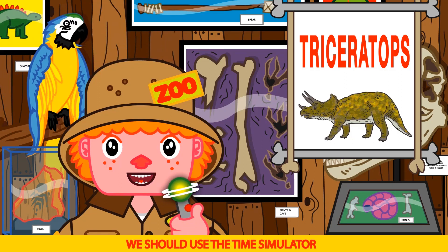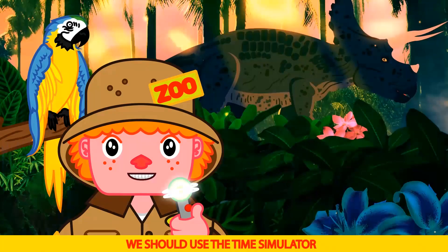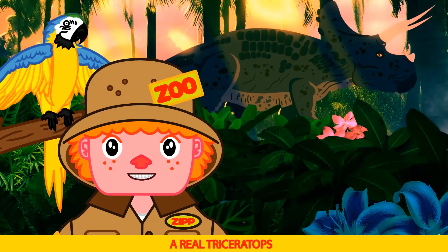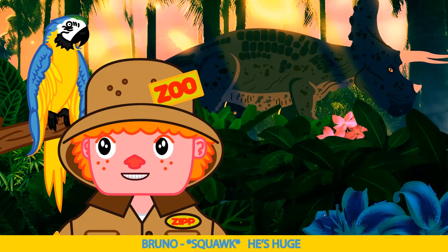We should use the time simulator. So cool! Amazing Bruno. Look, a real Triceratops! He's huge! He is Bruno.